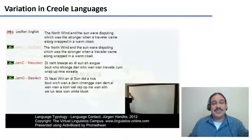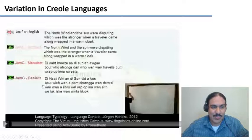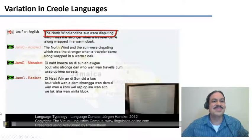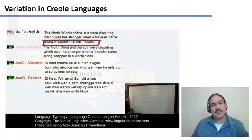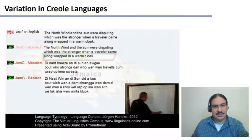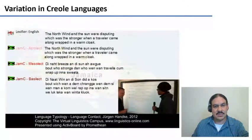Here is an example of what a creole language sounds like in Jamaican Creole English, starting with the lexifier language — English — and getting progressively more creole. Standard English: 'When the north wind and the sun were disputing which was the stronger, when a traveler came along wrapped in a warm cloak.' More creole: 'The north breeze and the sun argue about who stronger than who, when one traveler come wrap up in one sweater.' Even more creole: 'The north wind and the sun did a cuss about which one of them stronger, when them saw a man come well wrapped up in one sitting what looks like a winter cloak.'